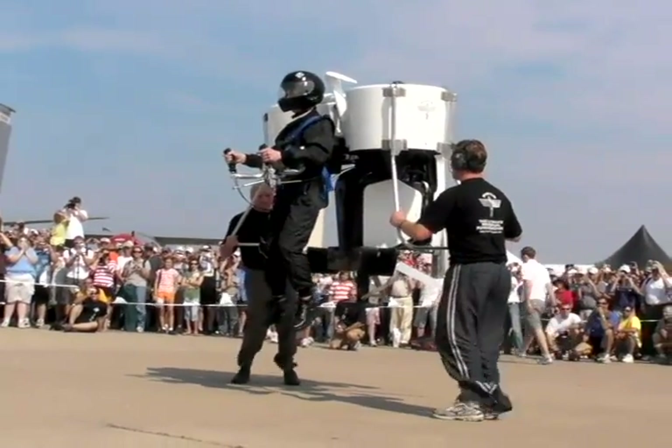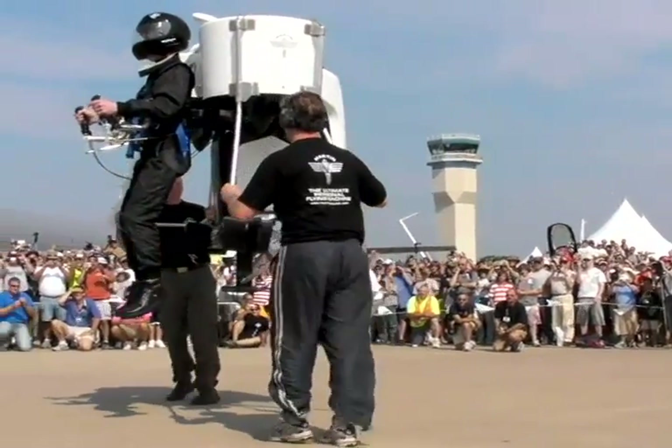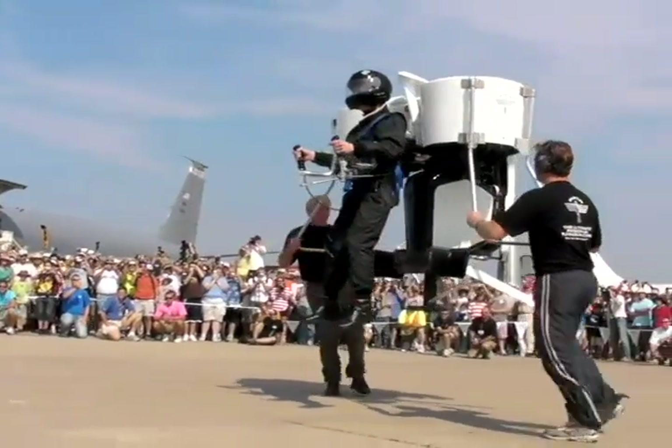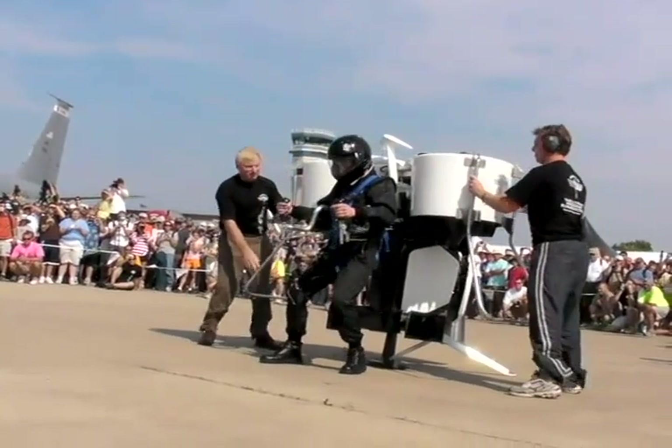The rotors themselves are made of a carbon-Kevlar composite, 1.7 feet in diameter, with a maximum RPM of 7,058. Fuel burn for the aircraft is 10 gallons per hour, and at that burn rate the company hopes to achieve a 31.5-mile range at 63 miles per hour.